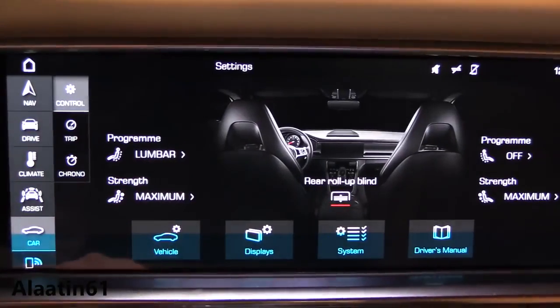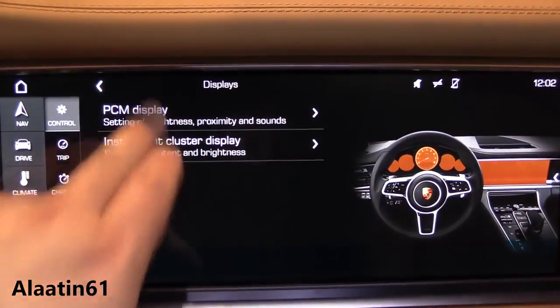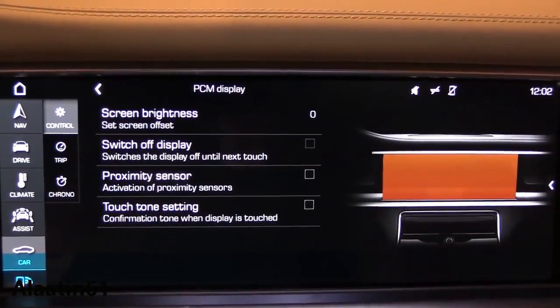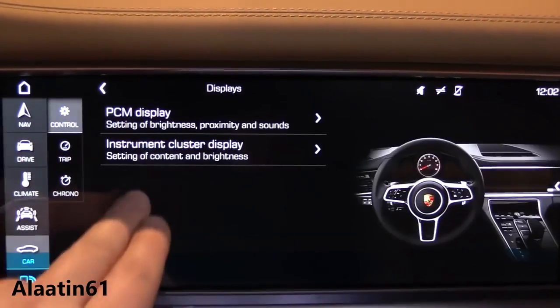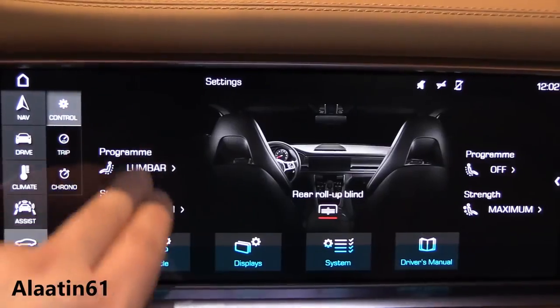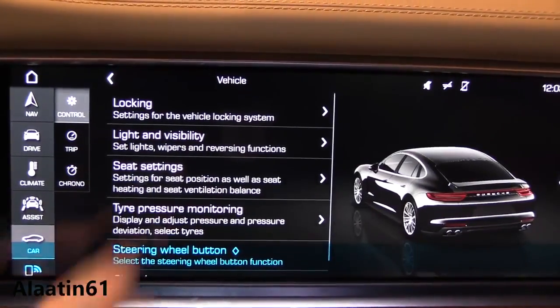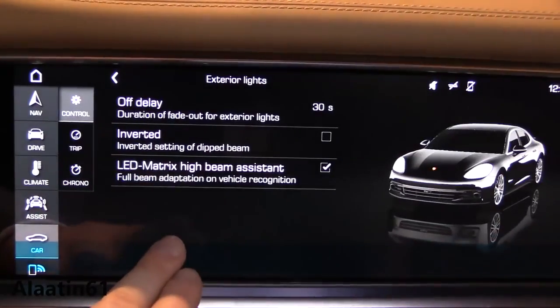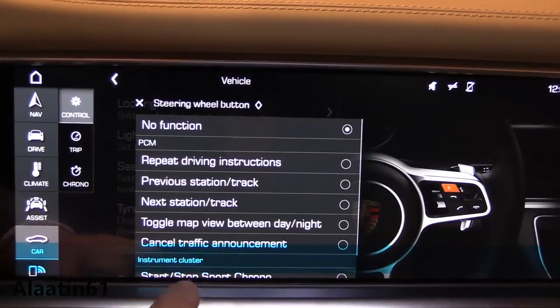The Panamera is available with Porsche Active Suspension Management with adaptive dampers. You can also buy it with the active air suspension like this one, which replaces the coils with a three-chamber air spring that allows the suspension to be softened or firmed up as driving conditions or any of the three drive modes dictate.